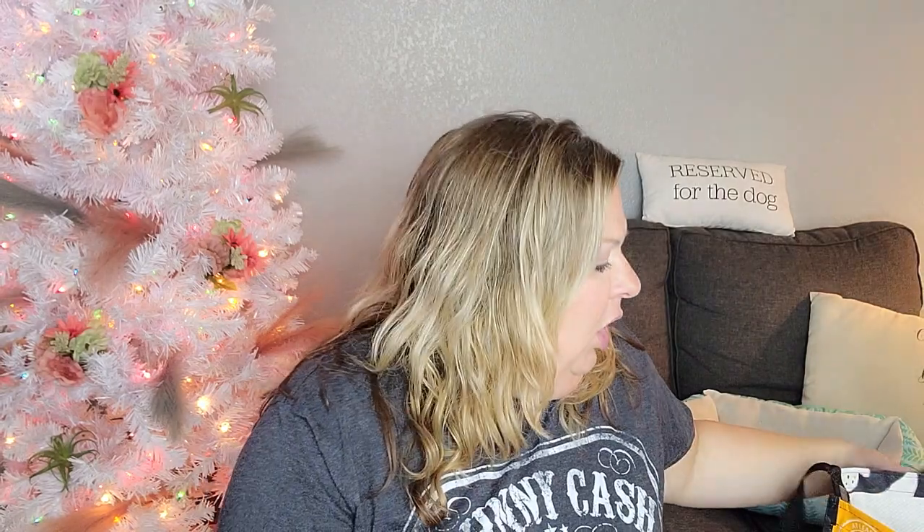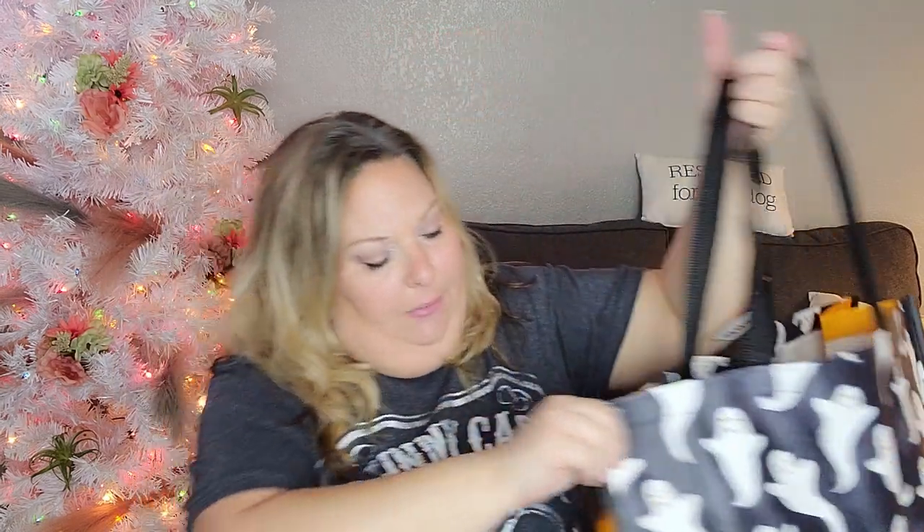On to TJ Maxx and HomeGoods — my store has a walkthrough so you can visit both at once. Up at the front they had this tote bag for 99 cents, so I had to buy it. I took my own bags, but the ghosts on it were super cute. I don't love that they brand the sides, but at 99 cents it was a must-have.